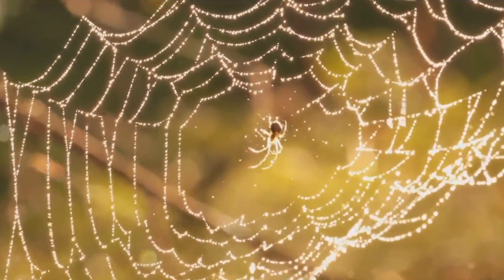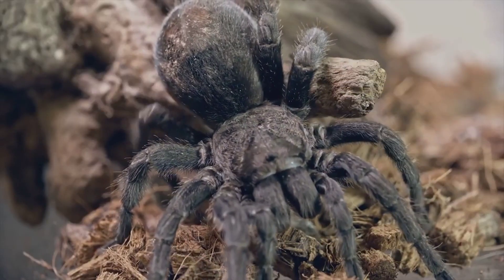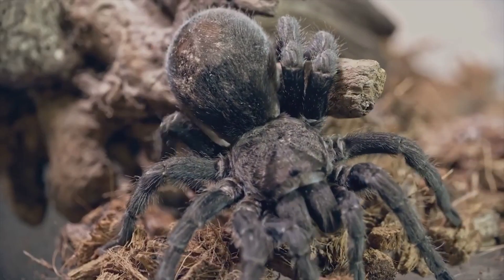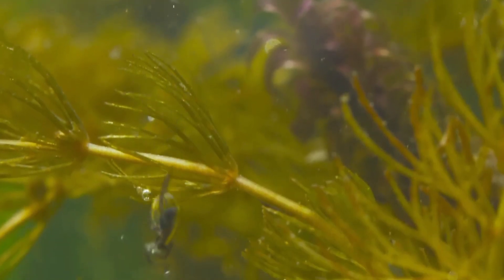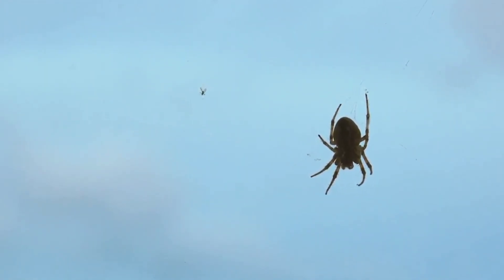Spiders are a diverse group, with over 48,000 known species, and each has adapted their eight legs to fit their unique lifestyles. Some have evolved to live underwater, while others soar through the skies, employing their legs for different purposes.